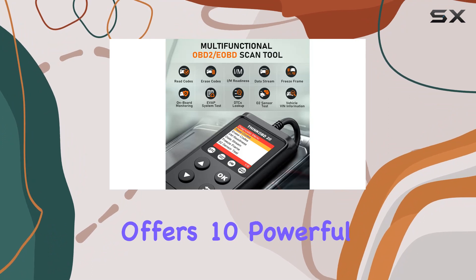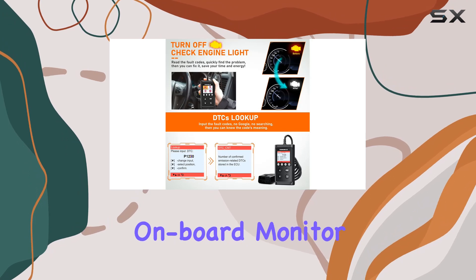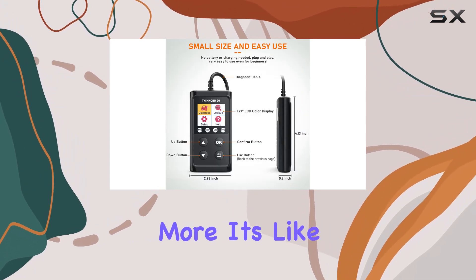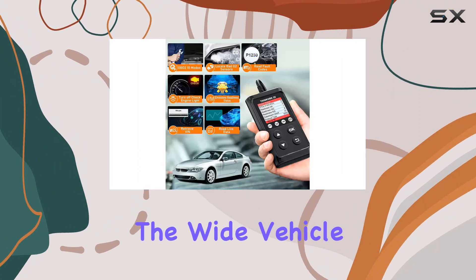The ThinkOBD 20 offers 10 powerful OBD2 diagnostic functions, including reading and clearing codes, on-board monitor tests, I/M readiness, live data, and more. It's like having a mini diagnostic center right at your fingertips.